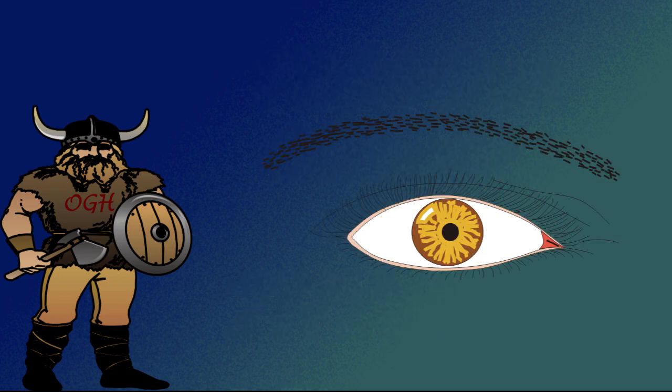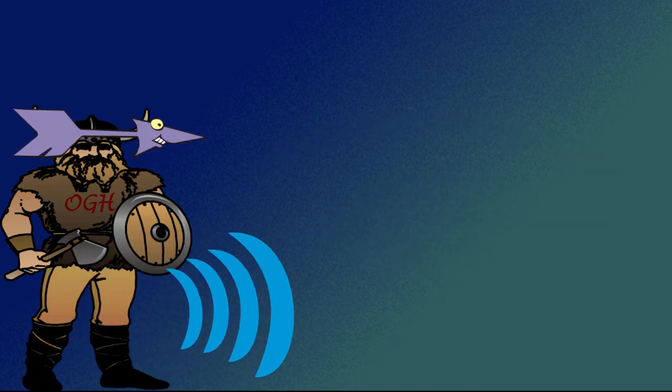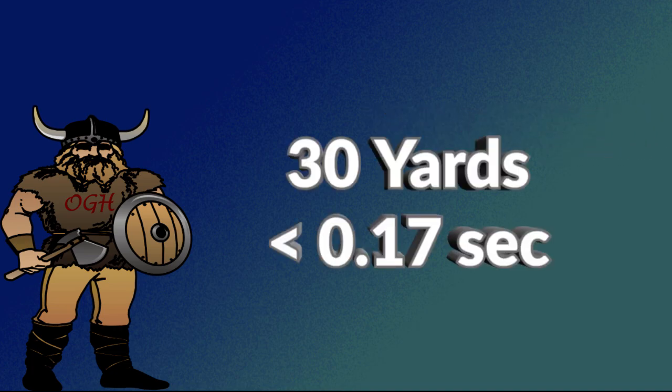That's less time than it takes for an eye to blink. Remember, even with the fastest crossbow, the arrow cannot outrun the speed of sound. At 30 yards it takes less than 0.17 seconds for the sound to reach the target.